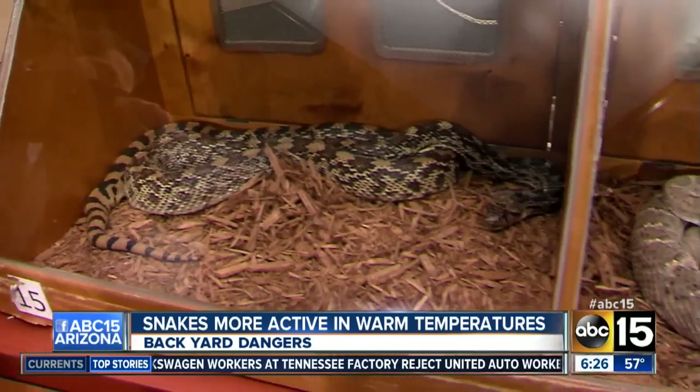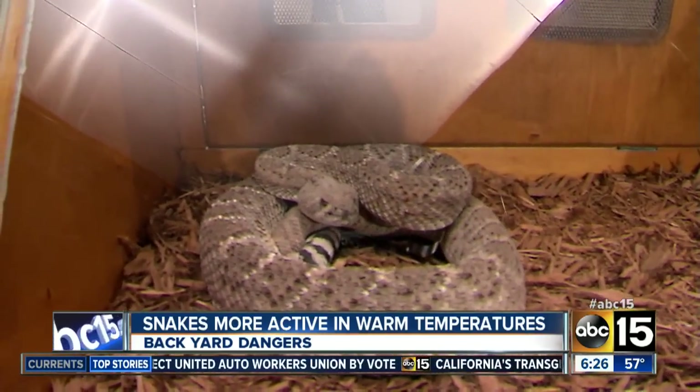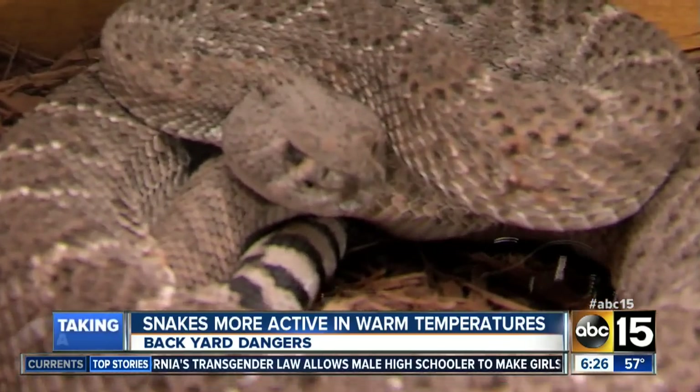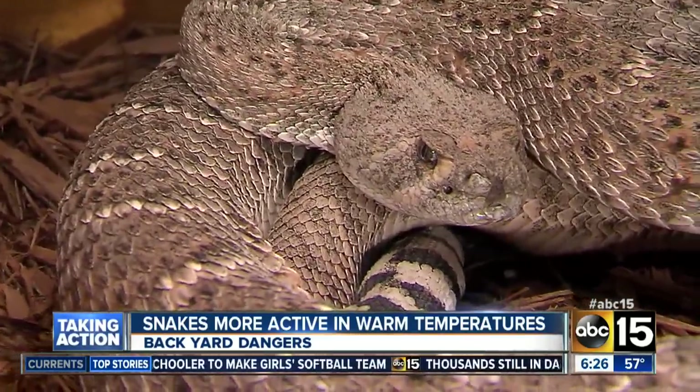Now, Nate, as we look at the rattlesnake there and get a closer image of it, his rattle is shaking — he's quite angry. What should viewers do if they encounter a snake like either one of these, or any snake they're concerned about, say on a trail or even in the backyard? What do we need to know?